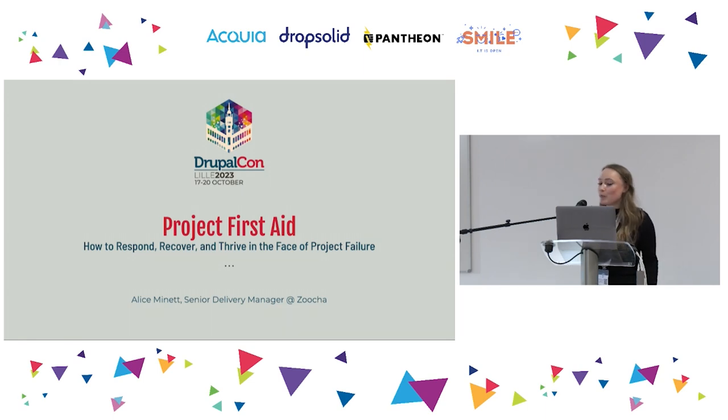Even the most successful project managers, agencies, or developers amongst us will likely have been on a project that didn't meet its promised timeline, budget, or scope. But the good news is that project failure isn't inevitable, and there are things we can do to avoid it.